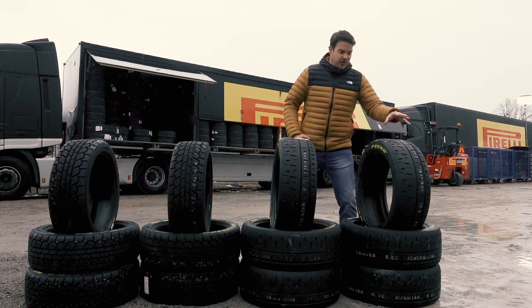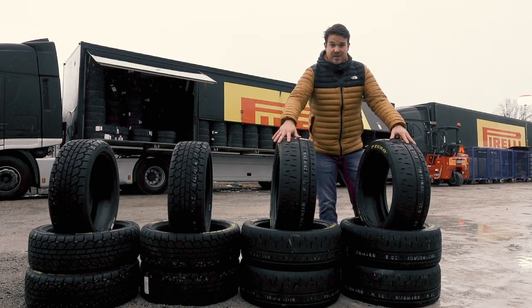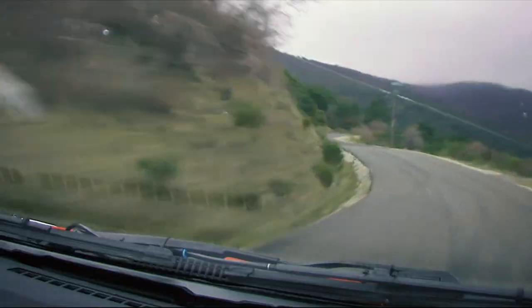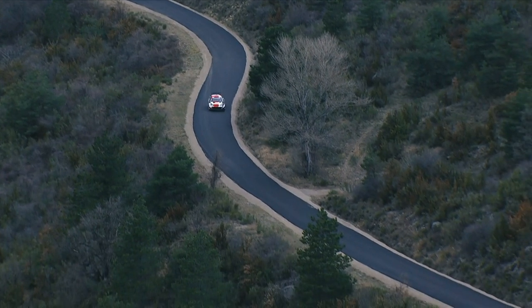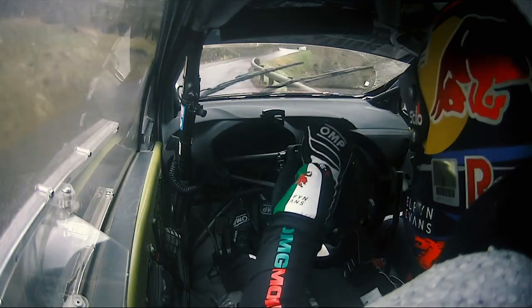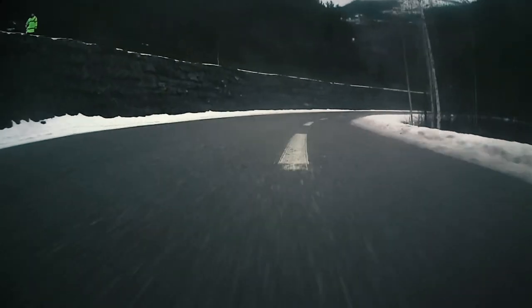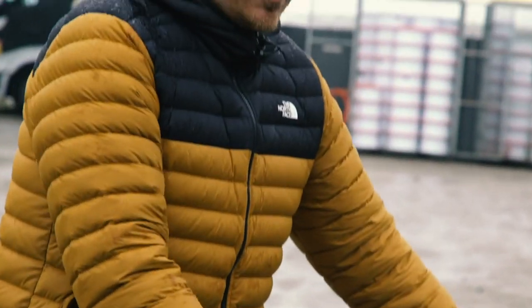These are the options. Starting with the soft tyre — it's the same tread pattern as the super soft, so these tyres look exactly the same. The difference is in the compound. The soft tyre you'd use in temperatures above zero degrees and on predominantly dry asphalt. Moving on to the super soft: you'd use this in temperatures below zero degrees and on damp asphalt, maybe a few puddles, but it's not ideal to use in full wet conditions. So these are your two asphalt tyres.